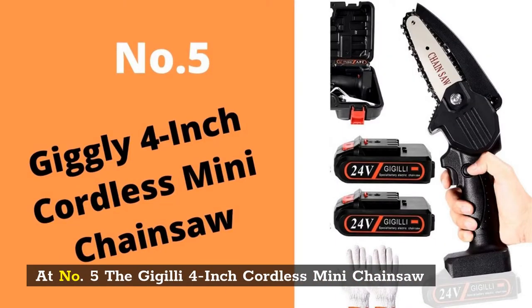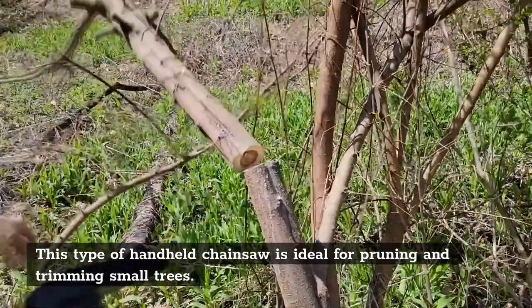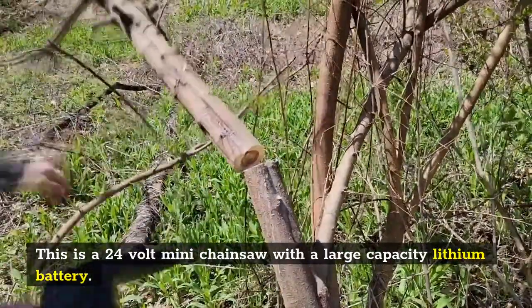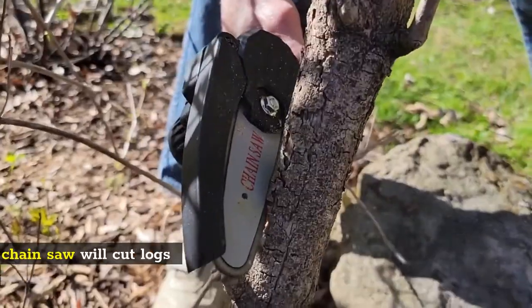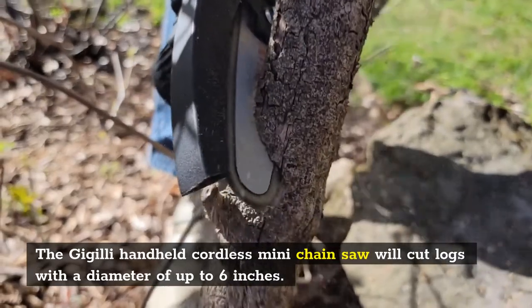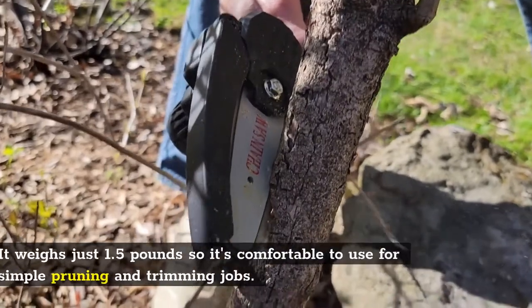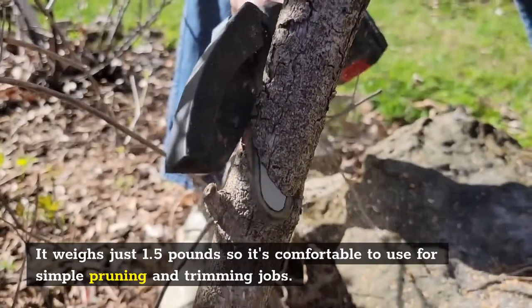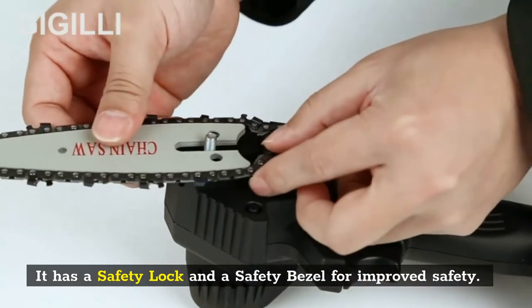At number five is the Giggly four-inch cordless mini chainsaw. This type of handheld chainsaw is ideal for pruning and trimming small trees. This is a 24-volt mini chainsaw with a large capacity lithium battery for long-lasting, high-efficient cutting action. It will cut logs with a diameter of up to six inches, weighs just 1.5 pounds, and has a safety lock and bezel for improved operator safety.